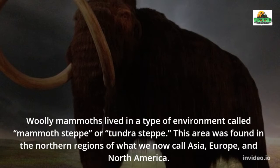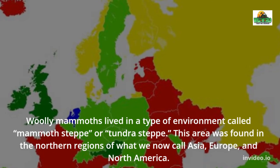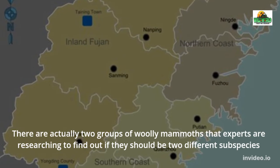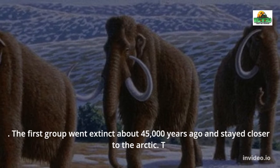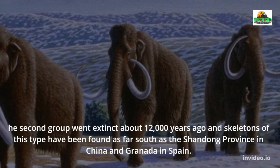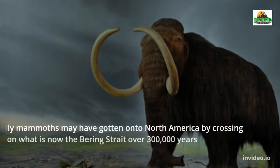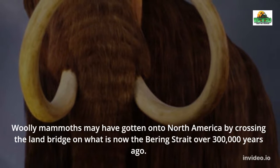Woolly mammoths lived in a type of environment called mammoth steppe or tundra steppe, found in the northern regions of what we now call Asia, Europe, and North America. There are actually two groups of woolly mammoths that experts are researching to determine if they should be classified as two different subspecies. The first group went extinct about 45,000 years ago and stayed closer to the Arctic. The second group went extinct about 12,000 years ago, with skeletons found as far south as the Shandong Province in China and Granada in Spain.